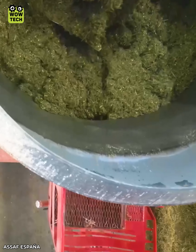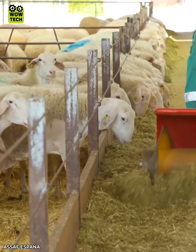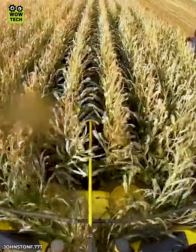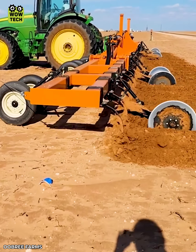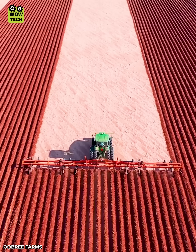A large amount of food is evenly spread among the sheep. 24 plow blades till the soil to form ridges for water drainage when irrigating.